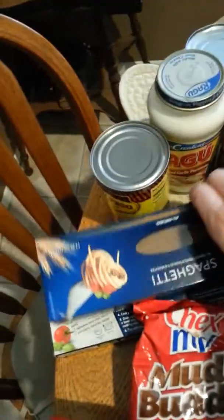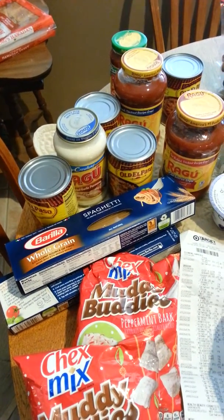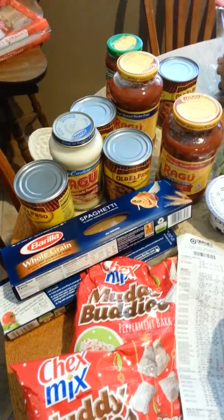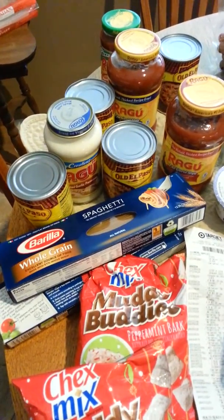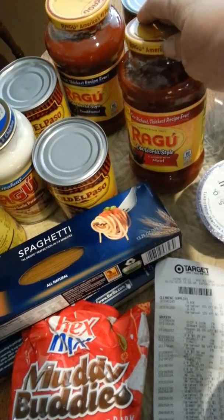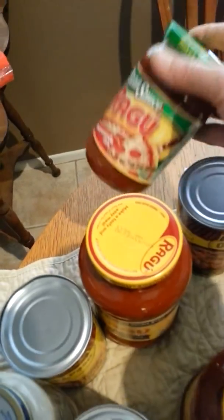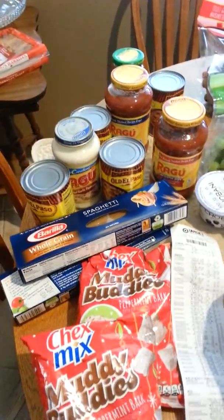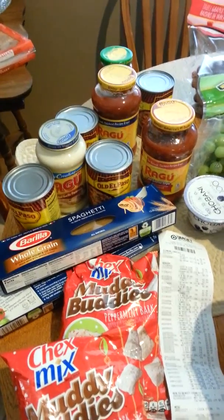I did this deal again — remember I talked about this last time? This is part of that deal where when you buy 10 certain items, you get a $5 gift card. I got 2 Barillas because I had $1 off 2. I got 4 Old El Paso Refried Beans — I think they were $1.02 and I had $0.01 coupons. I also got 4 Ragus because they were $1.60 and I had $0.20 coupons, including Ragu pizza sauce which was only $1.15. It was around $5 for all that stuff after coupons and gift cards, so I thought that was a really good deal.